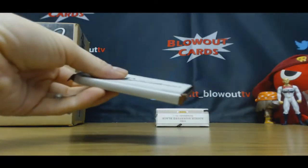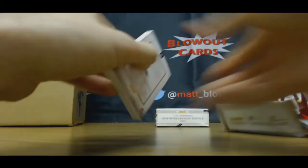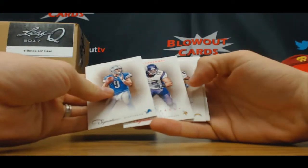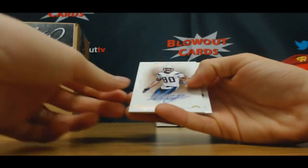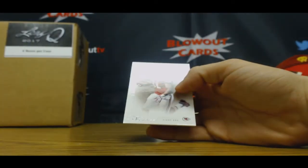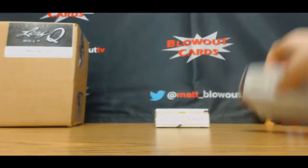Box number nine. Matthew Stafford, $4.99. Chad Greenway, $99. Malcolm Floyd autograph, $75. And Tony Milwaukee, $4.99.